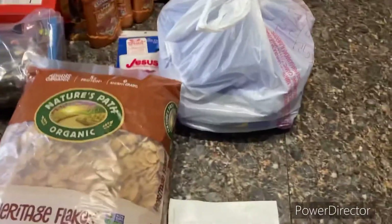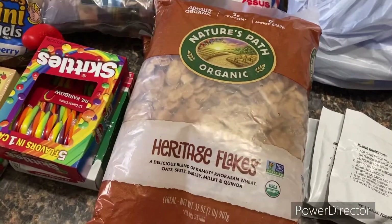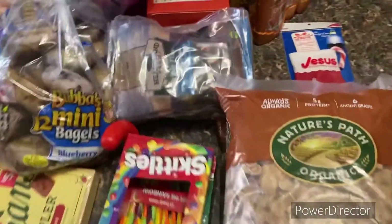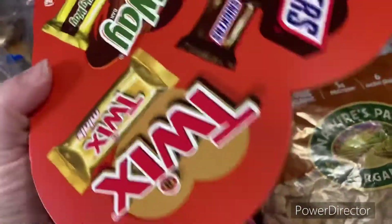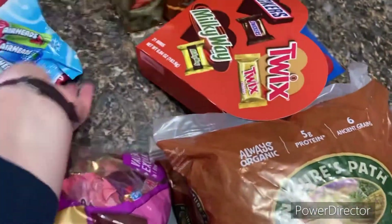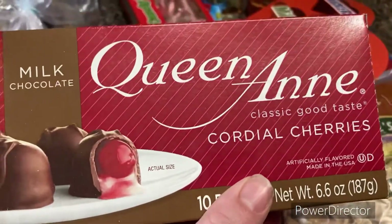My Ruby's haul this week includes ranch dressing mix, water, and then I think there's probably more than one bunch of different candy canes — good old regular flavored — and then some Twix candies, lemon Snickers, some Milky Ways, more Twix, Snickers, more candy canes, some milk chocolate caramel, and two boxes of cherries.